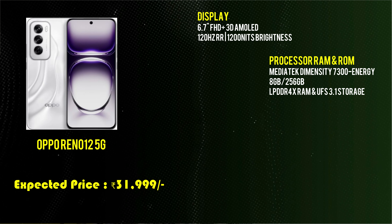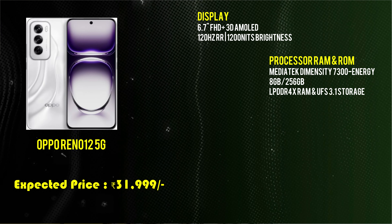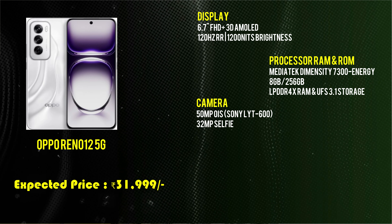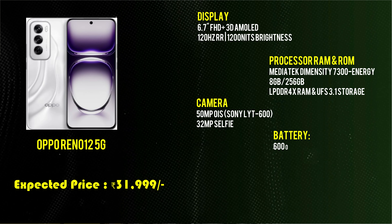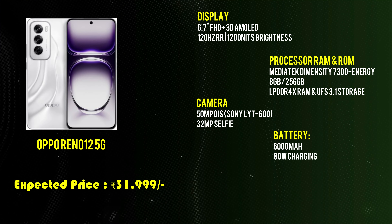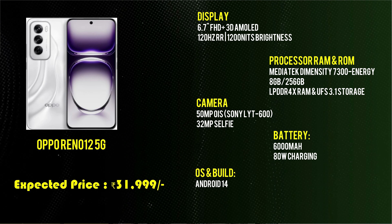The OPPO Reno 12 50 comes in an 8GB + 256GB variant with LPDDR4X RAM and UFS 3.1 storage. It has a 50MP camera with optical image stabilization and a 32MP selfie camera. It has a 5,000mAh battery with 80W fast charging and runs Android 14. Priced at approximately ₹31,999.